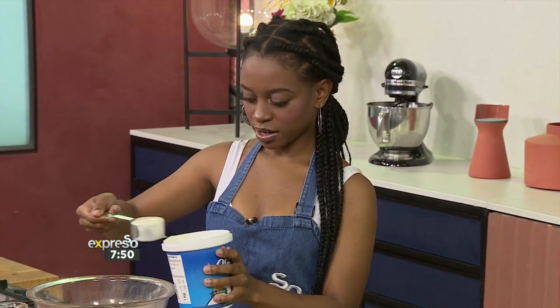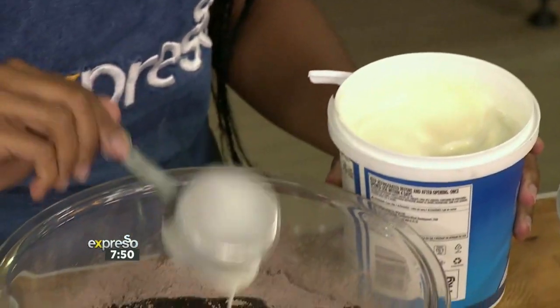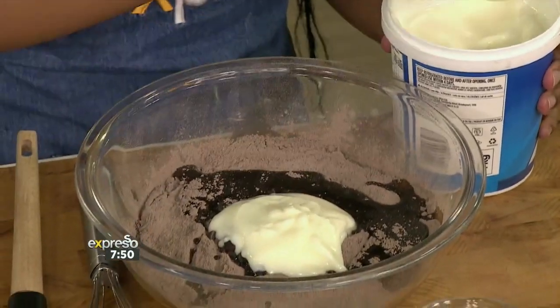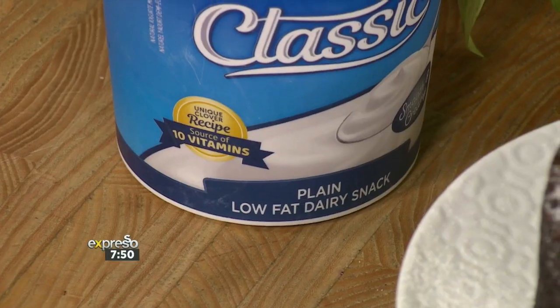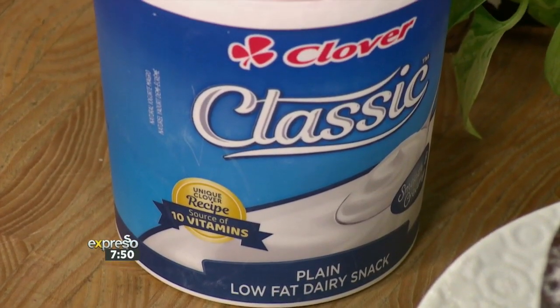And ingredient number five — we've got some Clover Classic yogurt. We are using our Clover Classic dairy snack, and with its deliciously smooth and creamy taste, recipes like these will always remain timeless, even though they're quick and easy to make.